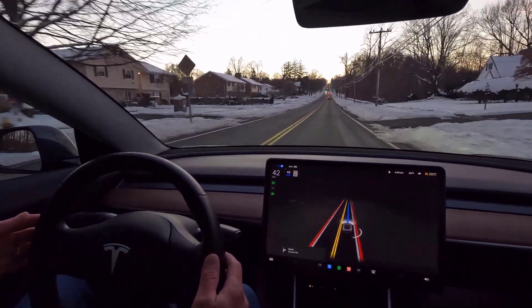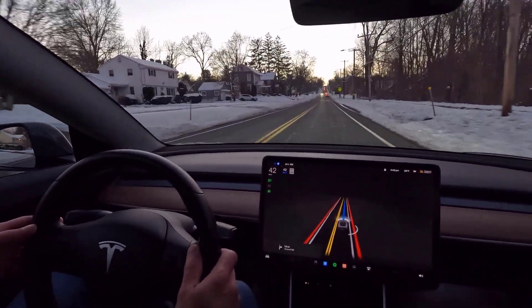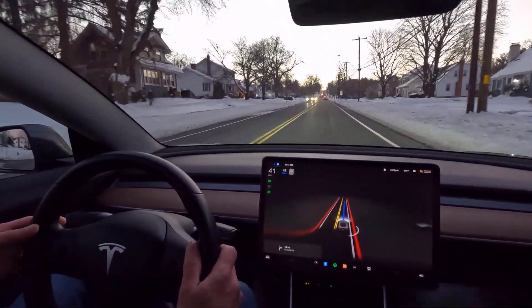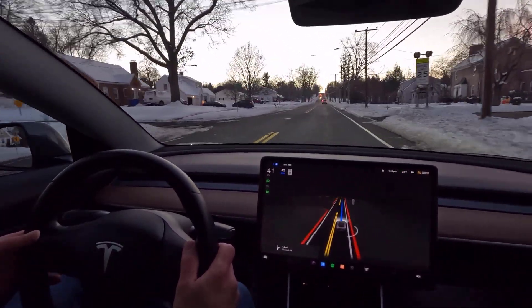Now we're getting some irregular speeds there. You saw a little regen — green to gray, green to gray — car accelerating, decelerating, that's what that is. If you look closely at the taillights, you might actually see them illuminate, indicating when the regen is strong enough to have the taillights cast light onto the road behind us.